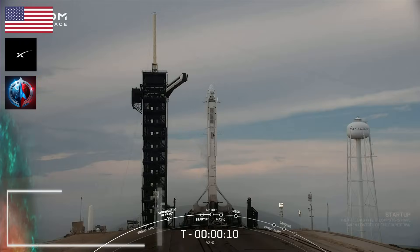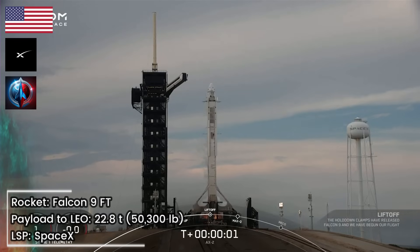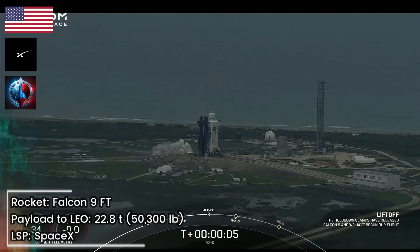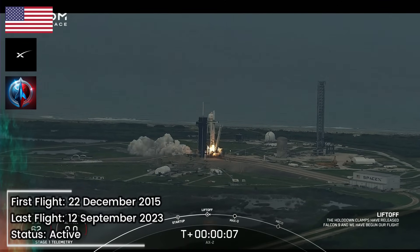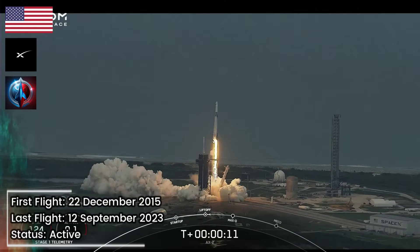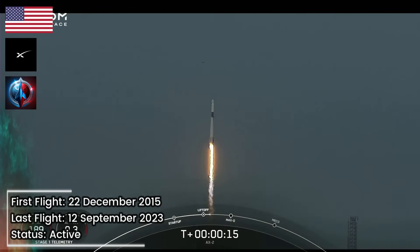T-minus 10, 9, 8, 7, 6, 5, 4, 3, 2, 1 — engines full power, and liftoff Falcon 9. Go Axiom. Copy, 1 Alpha. Together we expand what is possible in low Earth orbit. Ad Astra and Godspeed AX2.